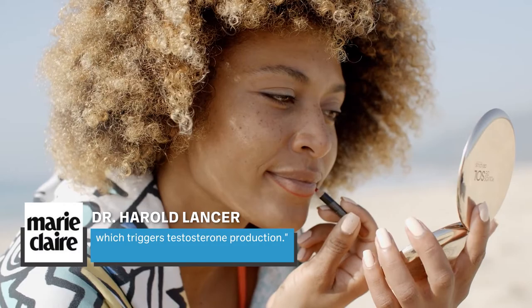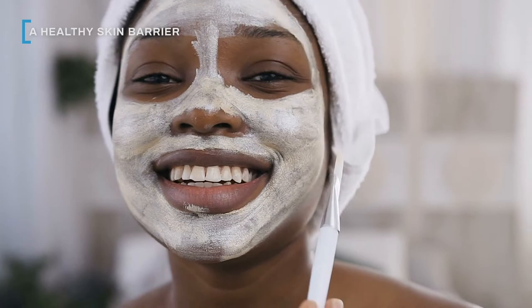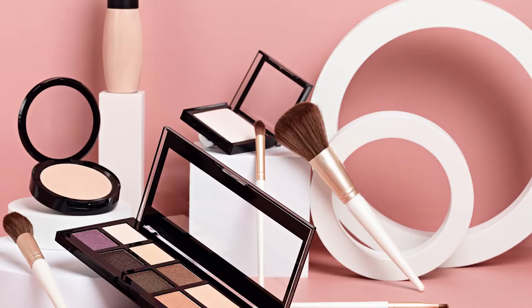If you're into skincare, you've probably heard of the skin barrier. The skin barrier, or stratum corneum, is the layer of skin that sits closest to the surface. Its job is to protect the underlying layers, maintain moisture levels, and minimize the effects of harsh environmental elements. The cocktail of synthetic ingredients in makeup can disrupt the skin barrier's functioning.